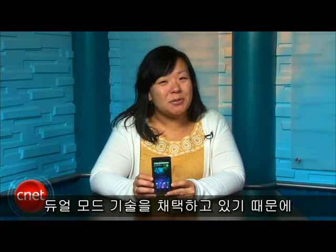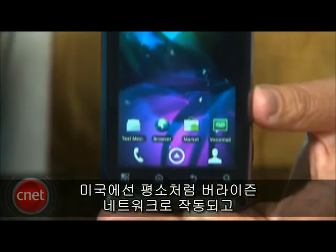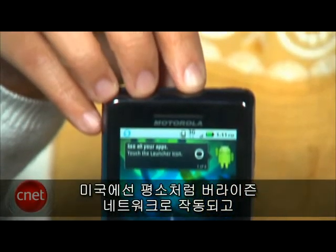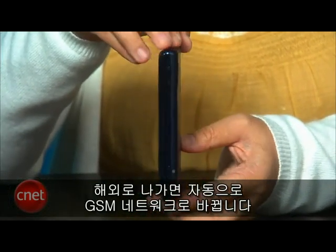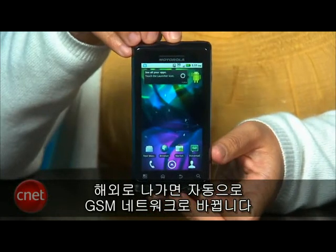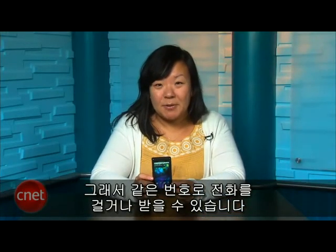The DROID 2 uses dual-mode technology, so when you're using the phone in the States, it will operate on Verizon's network like usual. But when you travel overseas, it will detect and automatically switch over to the GSM network, so you can continue to make and receive calls using the same number.